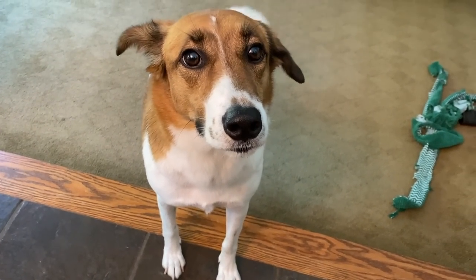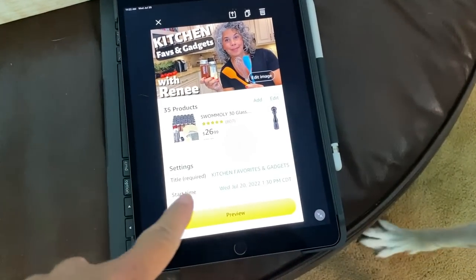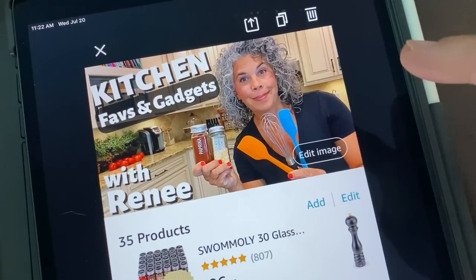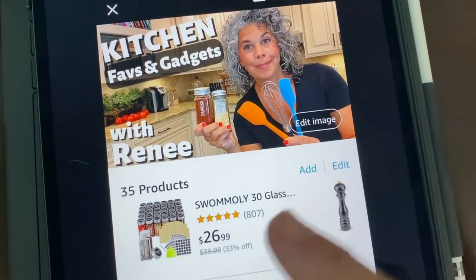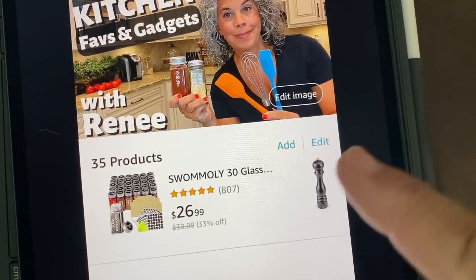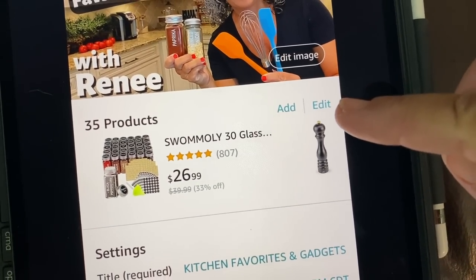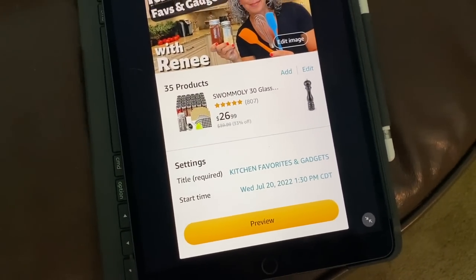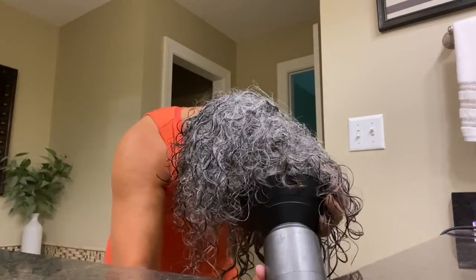My theme today on Amazon is kitchen favorites and gadgets — that's why I'm in my kitchen. I have an app specifically for Amazon Live, and this is what it looks like when I'm setting up my live stream. This is my thumbnail; I've added 35 products to the stream. I can arrange the order they'll show, set my date and time, and when I'm ready to go live I just click right there. I got up early around 6:30, had coffee and breakfast, took a shower, and it is now 10:45. I go live at 1:30.